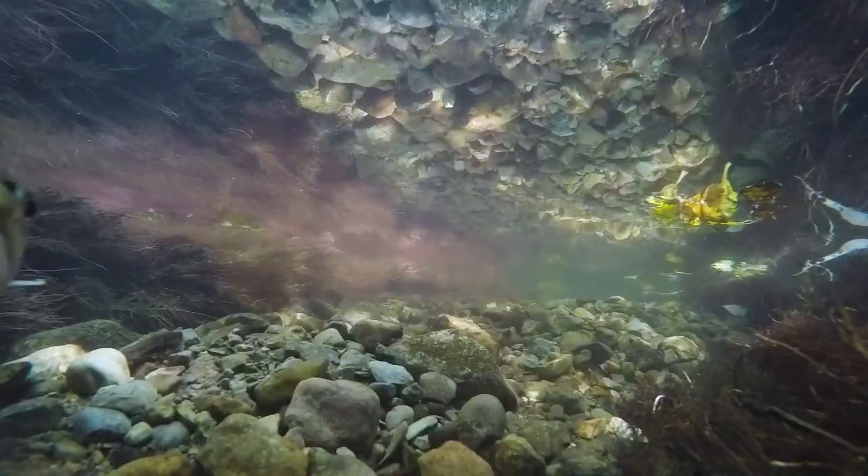Hi, my name is Scott Blair and I'm a master's student at Trent University in Dr. Fox's fish ecology lab.